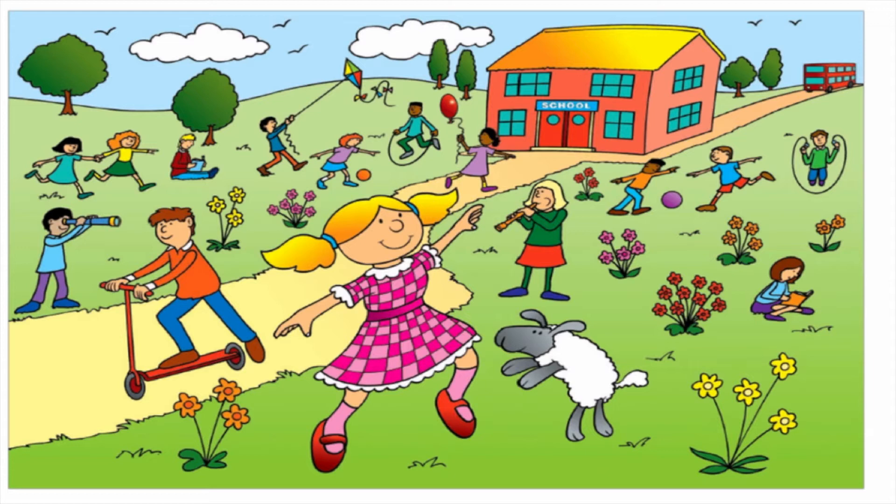OK everybody, let's get started. Our first game: I Spy. Here is a new picture for us — a new picture to do some maths and play some I Spy. I'm going to I Spy some numbers and I want you to have a good look at this picture and see if you can spot the numbers I'm looking for.